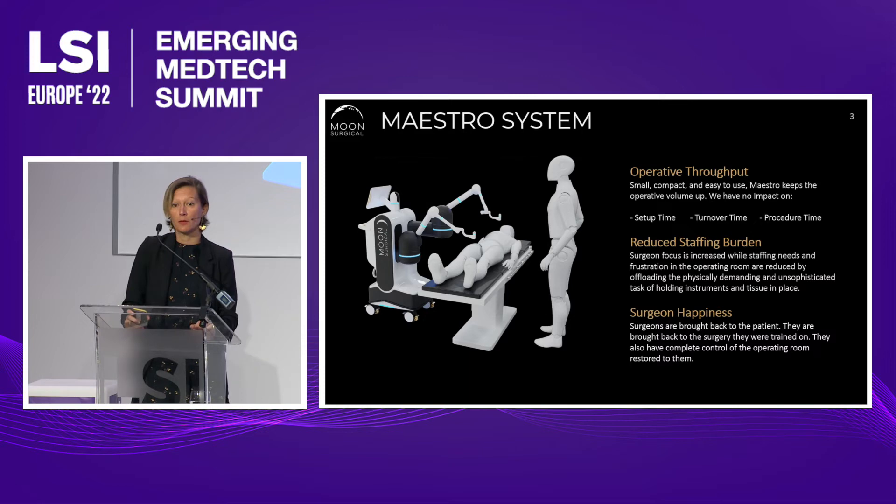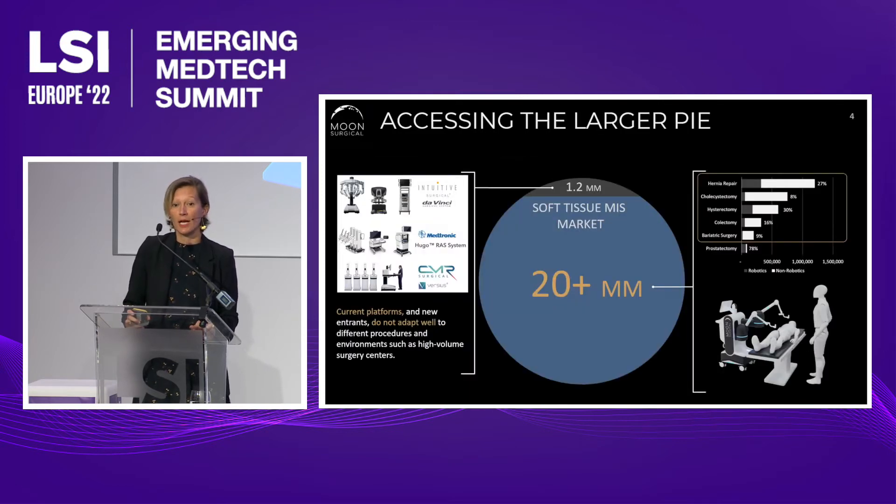An operating room with Maestro can do more with less. We will be alleviating some of the staff shortage issues in operating rooms across the world — a happy surgeon, an efficient throughput, and patients treated when they need it. With that approach, we're accessing the larger pie. We are aiming to convert the 93% of surgical procedures currently not assisted with a surgical robot — the 800,000 cholecystectomies done every year in the U.S. versus only 90,000 prostatectomies. Our market size is about 10 times Da Vinci's.